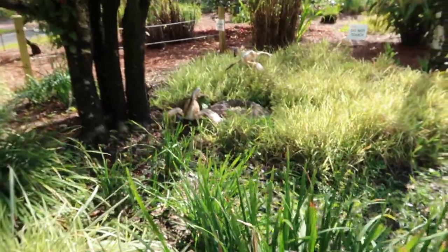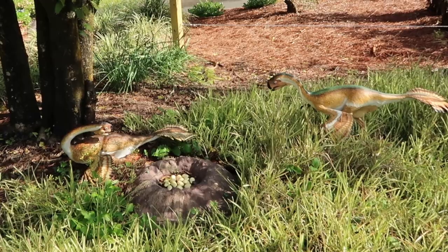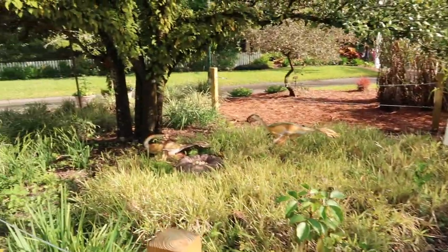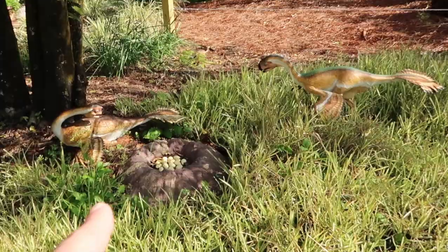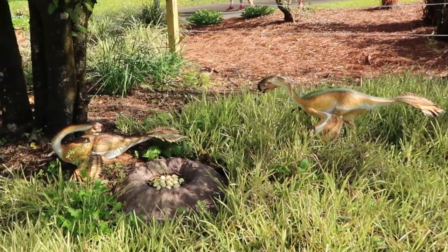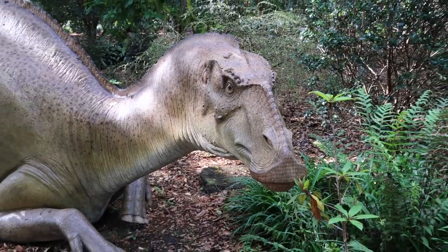Next up is the Citipati and nest - they're called the 'funeral pyre lord.' These are really small, three feet tall and eight feet long. They've also got feathers, nests with eggs in there, and those bird-like eyes. This is the Hypsilophodon - these little ones have very interesting features.